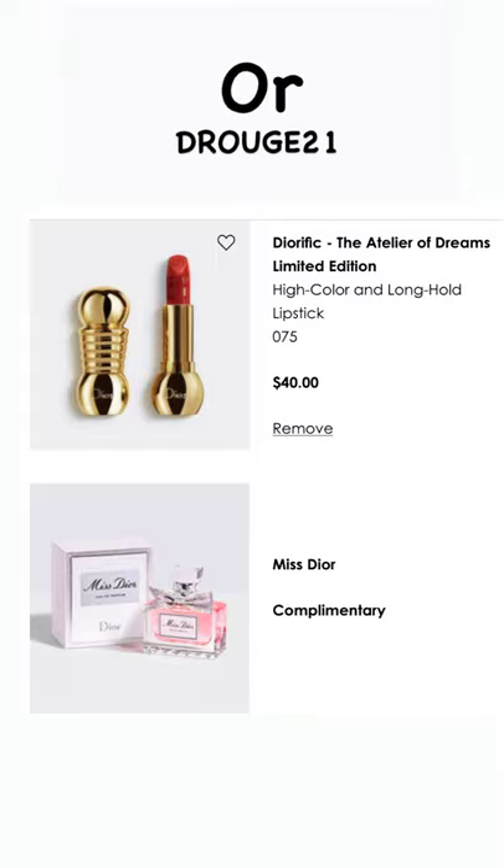This is 076, it's taupe — I have it on right now. It's a little bit darker than rose, it's really beautiful. I love the formula, and that code HAPPY or D-ROUGE-21 will work for really great gifts with purchase.